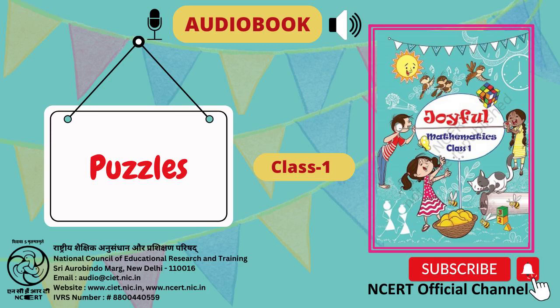C.I.E.T. N.C.E.R.T. presents The Audiobook Joyful Textbook of Mathematics for Class 1. Page No. 122, Puzzles A.